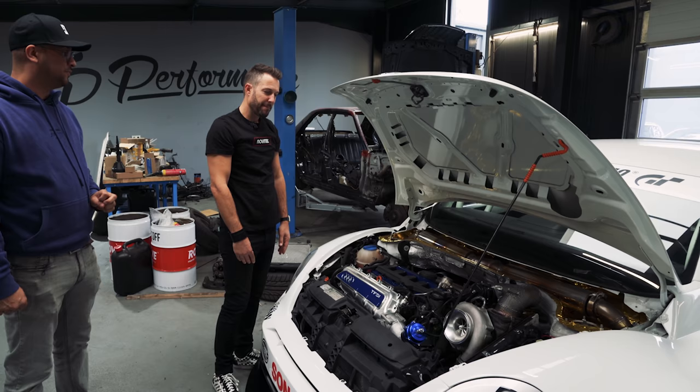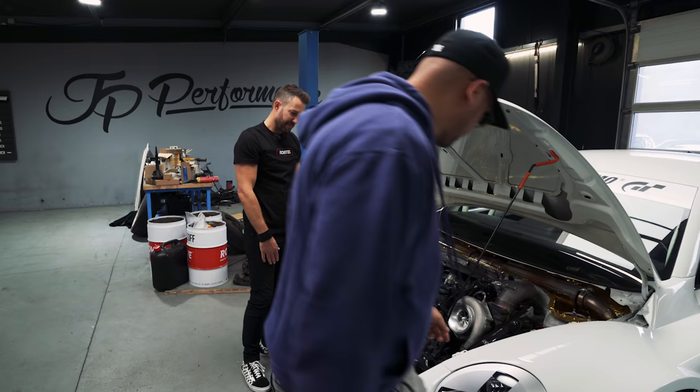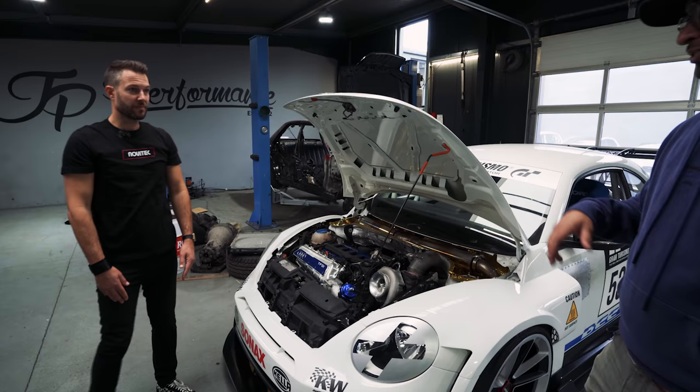We have to give the car a jump start — it's not a problem. Because we're running these kind of fast cars with motorbike batteries — they're cheap and small and light.